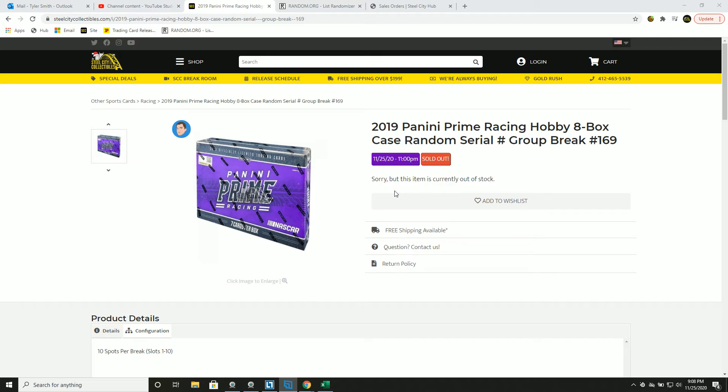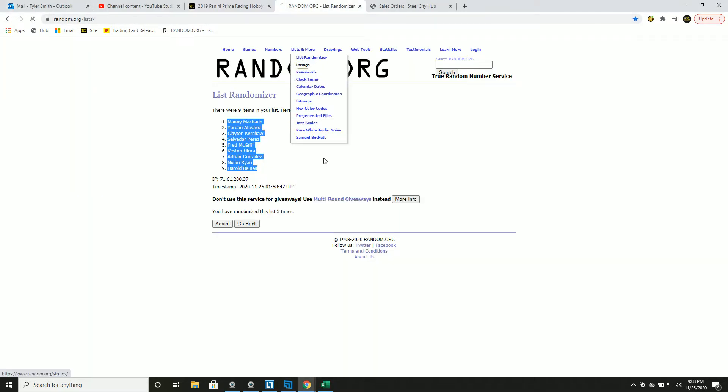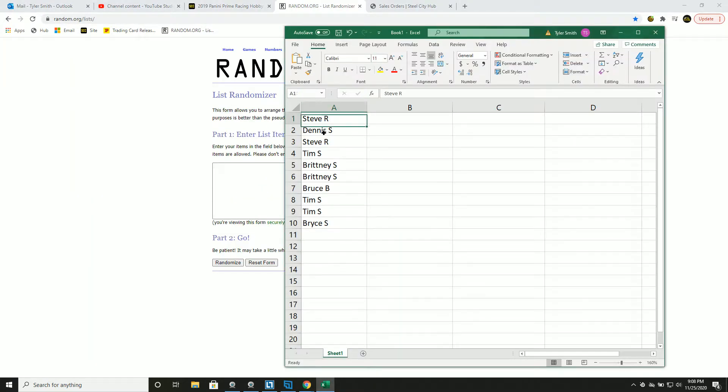So we have our 2019 Panini Prime Racing. It's an 8-box case, random serial number, group break number 169. New list. Let's go.